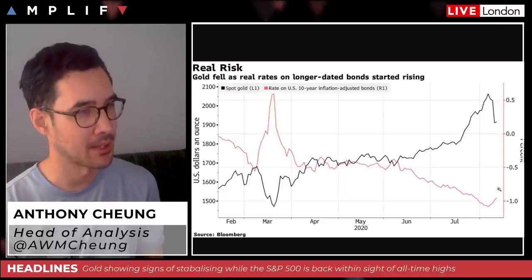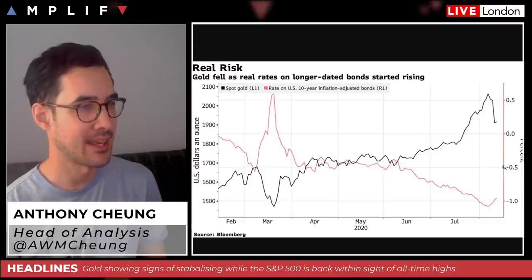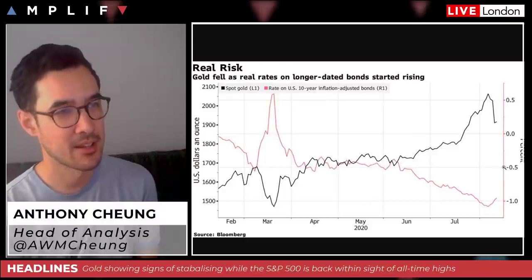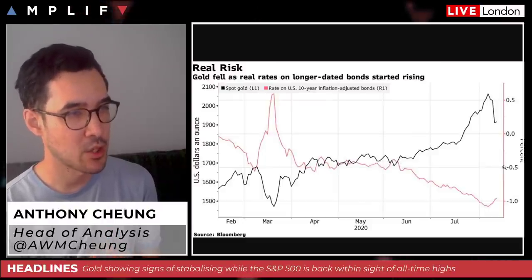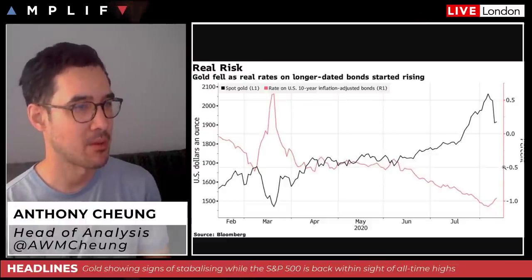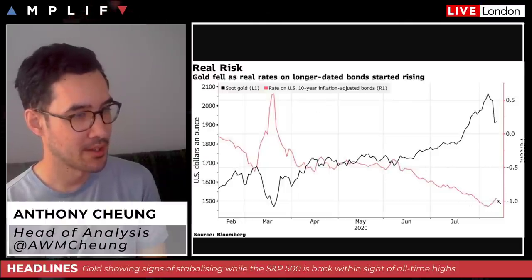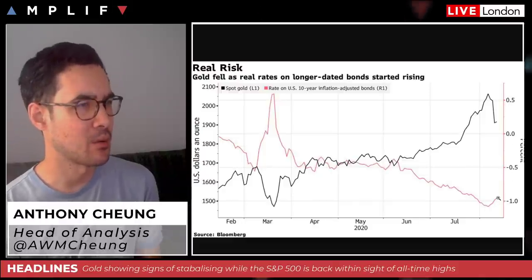A Morgan Stanley analyst came out yesterday saying it would take a real reversal in US real interest rates to bring an end to the strong market for gold. But if US real rates were to move back to zero, that would spark a sharp sell-off in gold. At the moment, looking at the rate on US 10-year inflation-adjusted bonds, we're still a way off that.